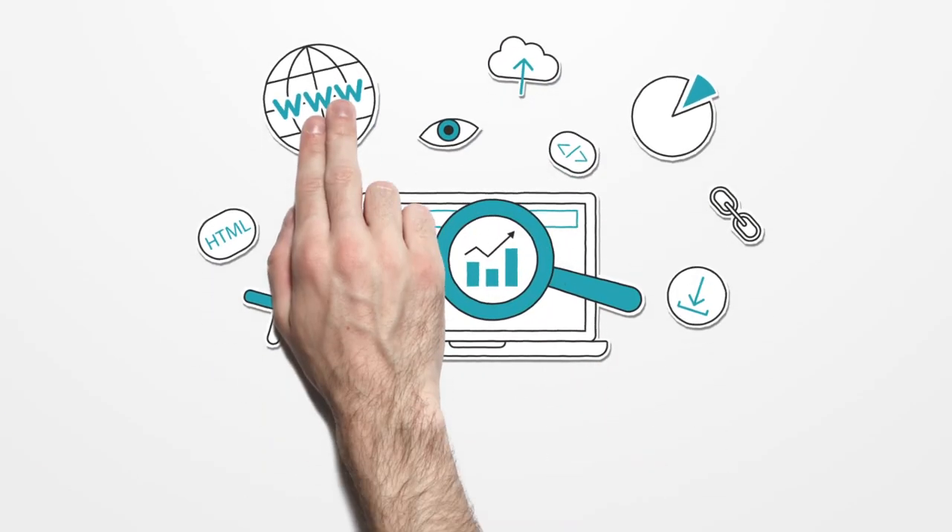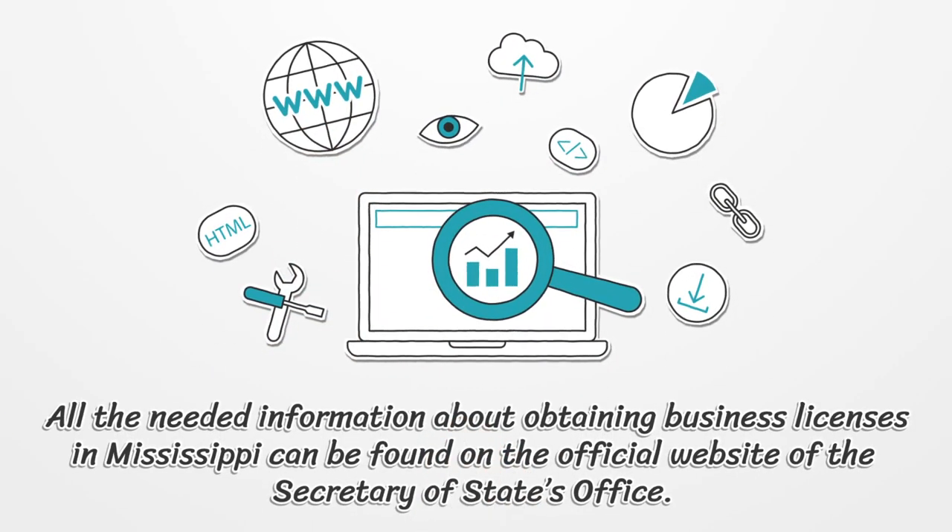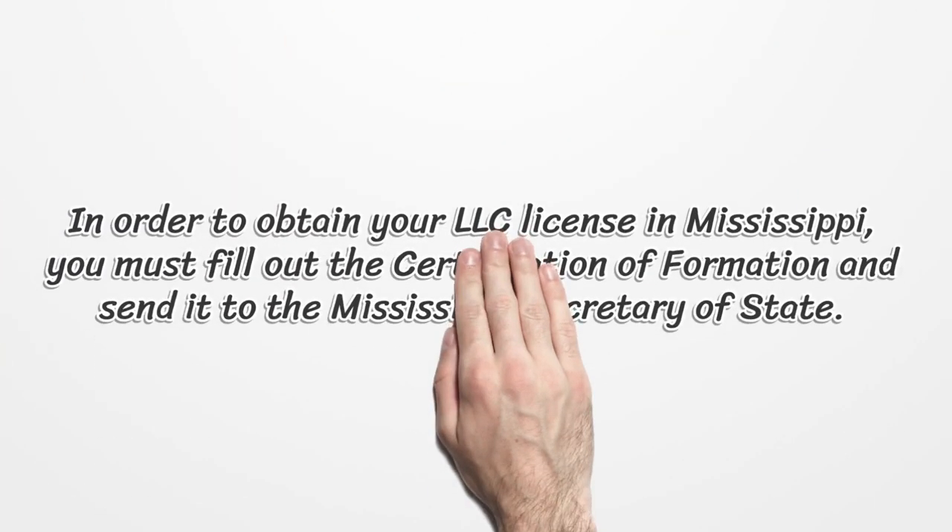All the needed information about obtaining business licenses in Mississippi can be found on the official website of the Secretary of State's office. In order to obtain your LLC license in Mississippi, you must fill out the Certificate of Formation and send it to the Mississippi Secretary of State.